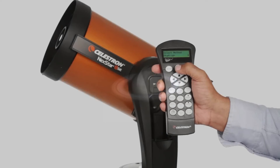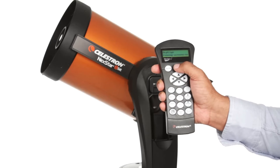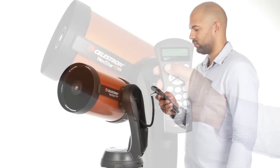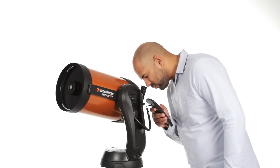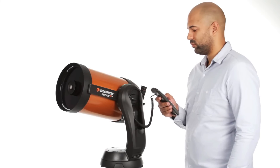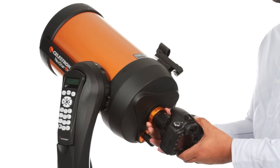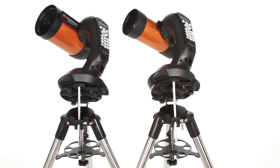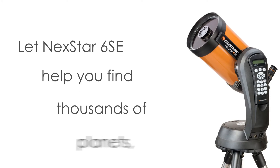The NexStar 6 SE, Celestron's iconic orange tube telescope, combines legendary Schmidt-Cassegrain optics with updated technology for an exceptional stargazing experience. With a resolution of 0.93 arcseconds, it delivers impressive views of the Moon, planets, and deep sky objects like the Orion Nebula. The fully automated go-to mount, boasting a database of 40,000-plus celestial objects, locates and tracks objects effortlessly, making it perfect for astronomy beginners. It is also compatible with StarSense and SkyPortal Wi-Fi. Setting up is a breeze, with assembly taking just a few minutes and the built-in SkyAlign technology facilitating fast alignment.